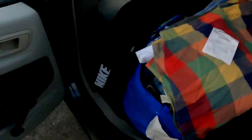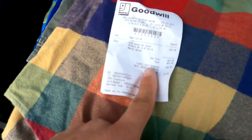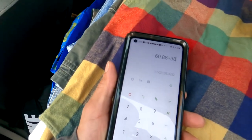Back at the car — we got a total of 38 items, spent $60.88, for a buy cost of $1.60 per item. That's going to be a really good day here at the Goodwill bins. Really hope you guys enjoy the footage — catch you on the next one, let's make this cash. Peace!